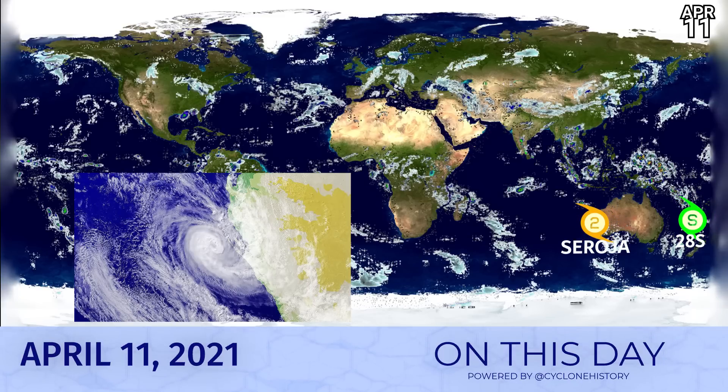On this day — April 11th, 2021 — we had a Western Australian threat of a different sort, a landfall as a category 2 storm at a very far south area along the coast of Western Australia, after it caused problems in Indonesia in its formative stages. We also had what was left of tropical storm 28S just on its way out, having passed New Caledonia. That was two years ago already, for those who remember it.